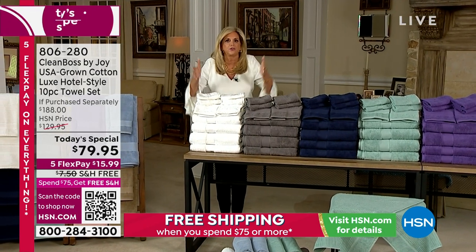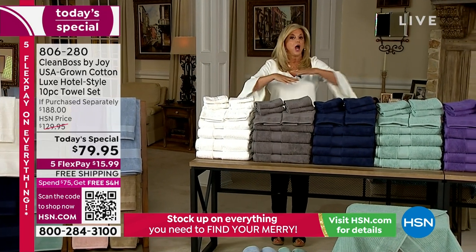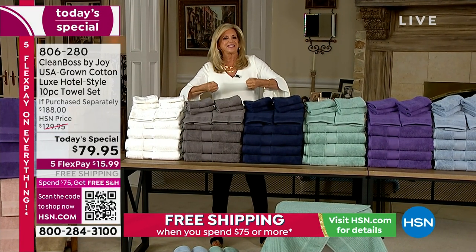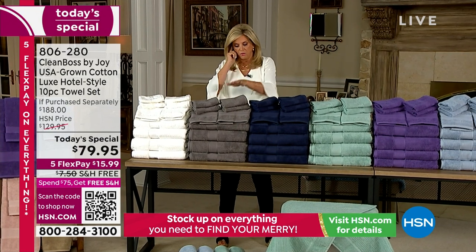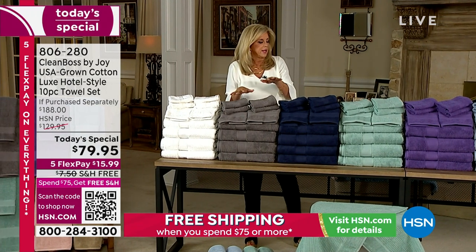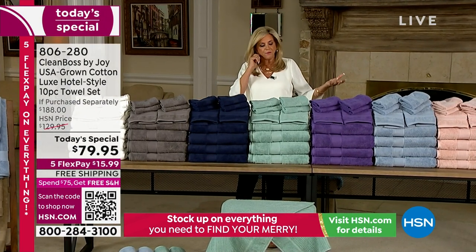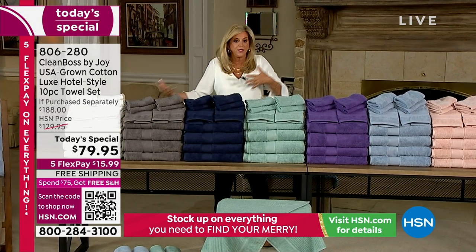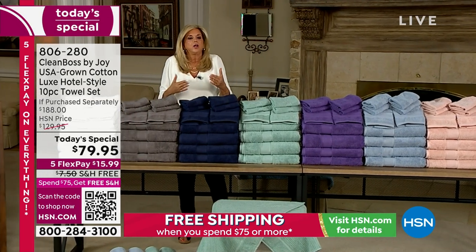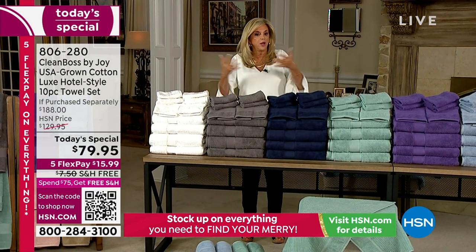I love towels. I'm obsessed with towels. Looking at all these colors — I don't think you can find an array of colors like this. And the way they're made, the colors stay so rich. Number one is gray, then aqua, then purple — but every color is gorgeous. I always say get the optic white and another color. Because who doesn't want a white towel? If you have a bathroom and you just put these towels in it, people will say, 'Oh, you have a new bathroom.' It literally is the quickest and most affordable way to redecorate your bathroom.